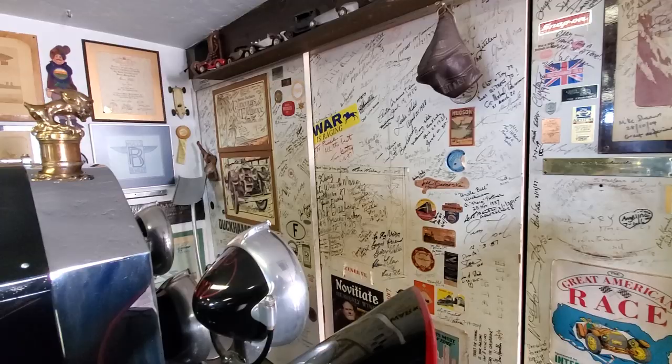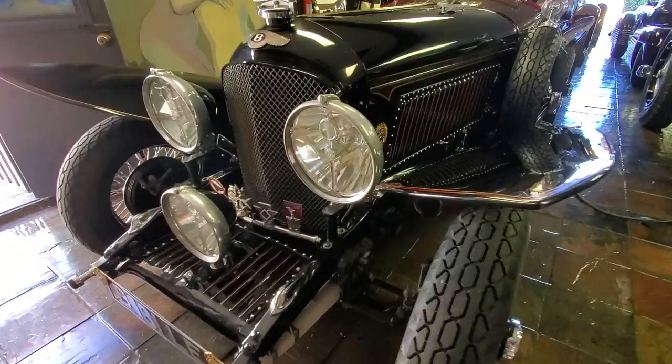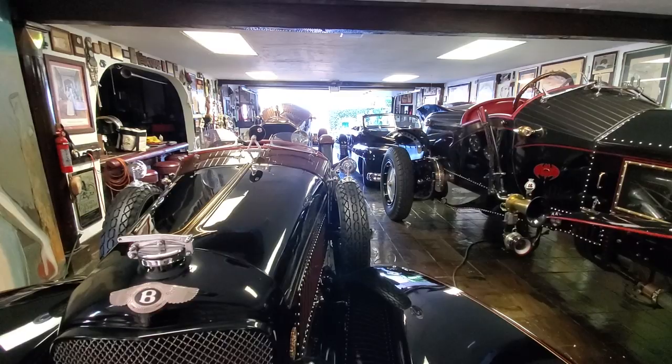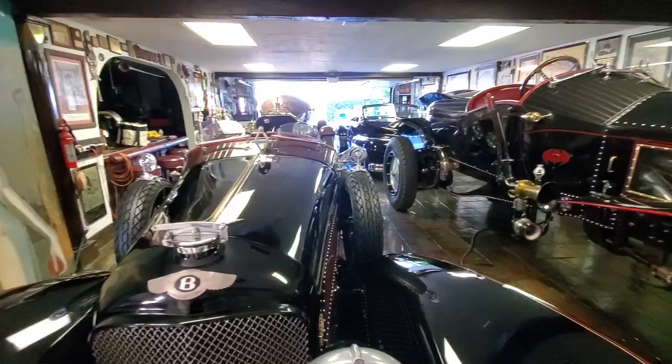When real car people come in — wankers, as we like to say — they get to sign the wall. We'd love to have you sign the wall too. This is our little home away from home in the front garage. Let's go to the back garage — we'll do another video there. There you have it — we're going to go see some more down here in Woodland Hills at Gary L. Whale's.